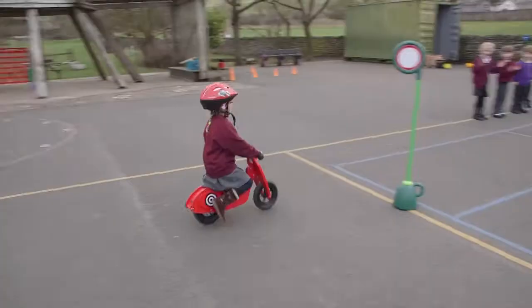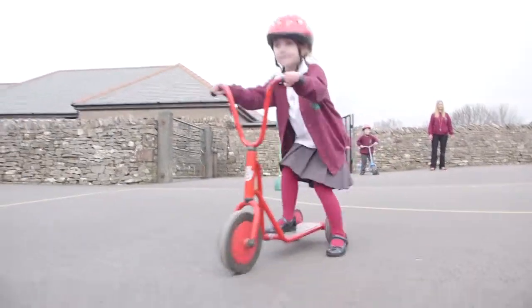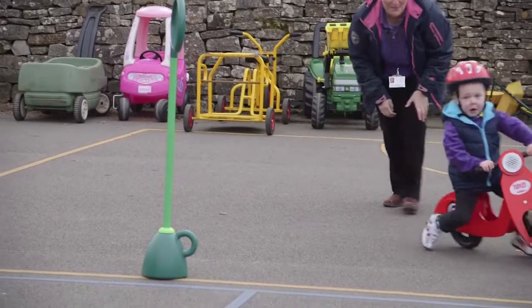With the Scotmid grant that we got, we purchased some balance bikes and some scooters, but also a set of helmets for the children to wear while they were riding.